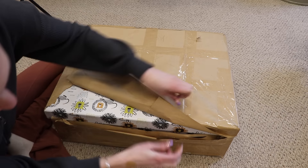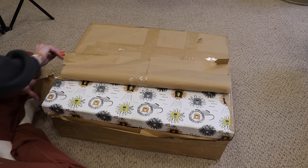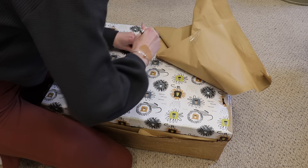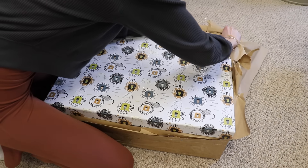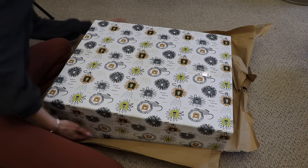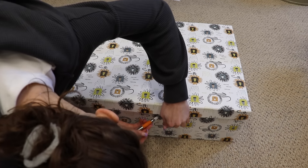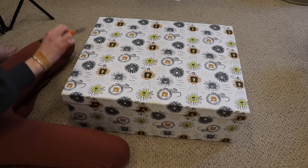Oh my goodness, it's all wrapped up. I'm trying not to rip the box itself, I'm just trying to get the paper off. And now I'm just going to get this part off. Oh my goodness, this is so heavy.